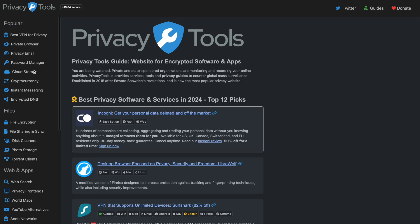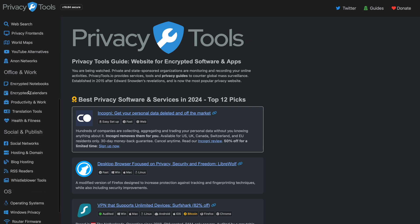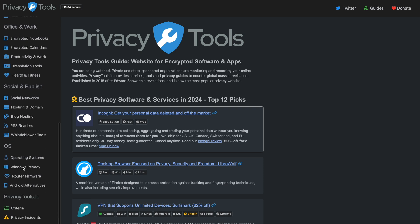You can see here on the left we've got this menu bar. It's huge — it's filled full of really juicy stuff. The things that I read out at the start are just these things in order. And if we go down to the bottom, there's even encrypted notebooks, calendars, productivity services, social networks, operating systems, etc.